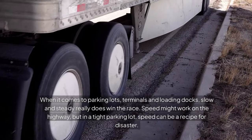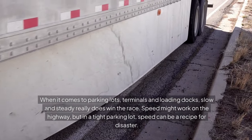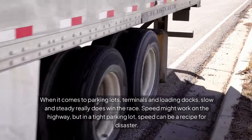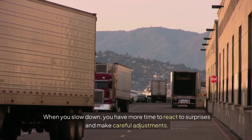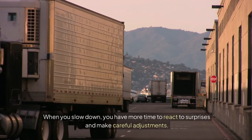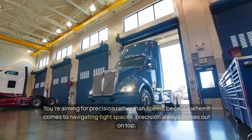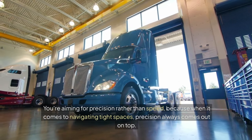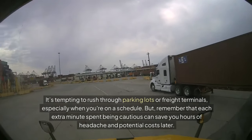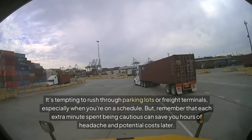When it comes to parking lots, terminals, and loading docks, slow and steady really does win the race. Speed might work on the highway, but in a tight parking lot, speed can be a recipe for disaster. When you slow down, you have more time to react to surprises and make careful adjustments. You're aiming for precision rather than speed, because when it comes to navigating tight spaces, precision always comes out on top. It's tempting to rush through parking lots or freight terminals, especially when you're on a schedule. But remember that each extra minute spent being cautious can save you hours of headache and potential costs later.